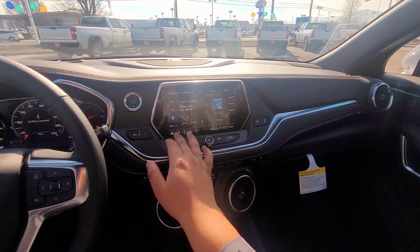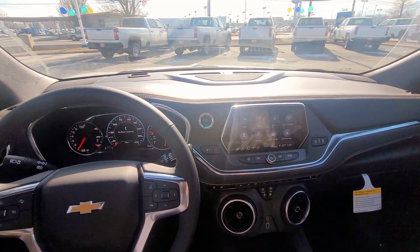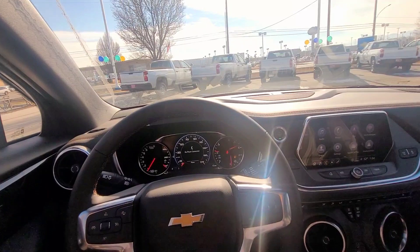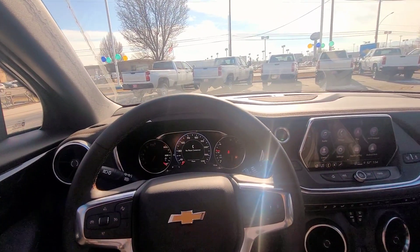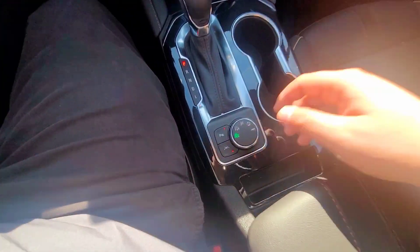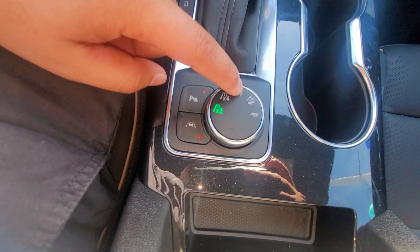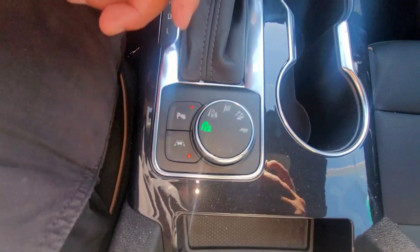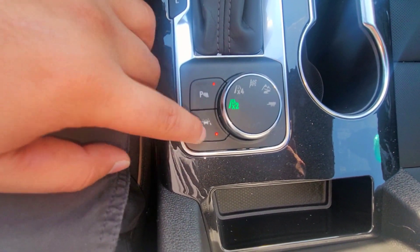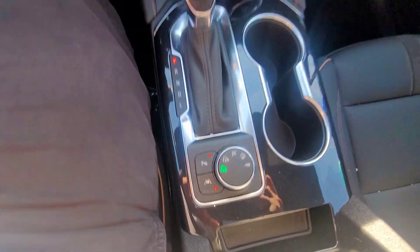You've got the touchscreen, SiriusXM, all the good stuff. There's push-to-start, and a cool feature is that at a red light it'll auto shut off to save gas — once you release the brake it restarts again. Down here you've got different drive modes: two-wheel drive, four-wheel drive, sport mode, off-road mode, and tow/trailer mode. You also have parking sensors and lane departure warning — it'll try to keep you in your lane.